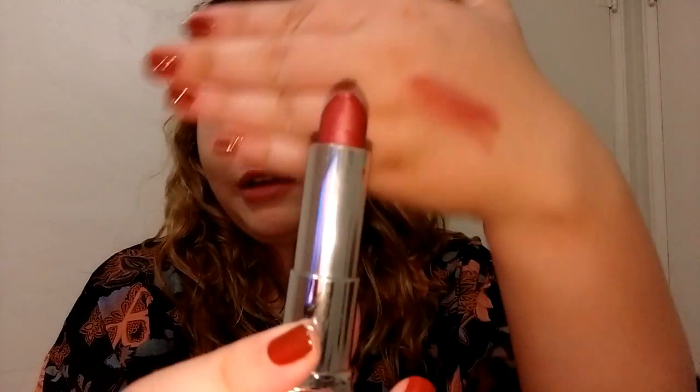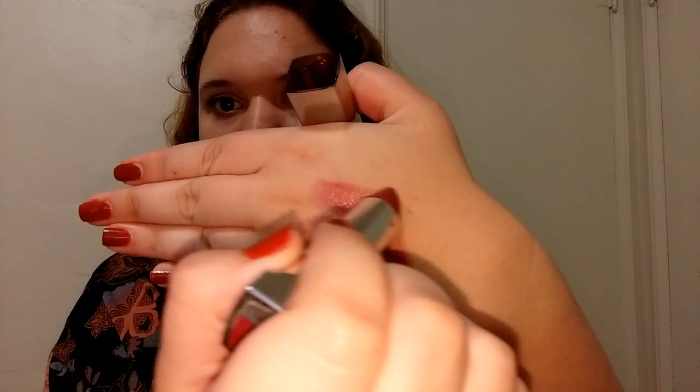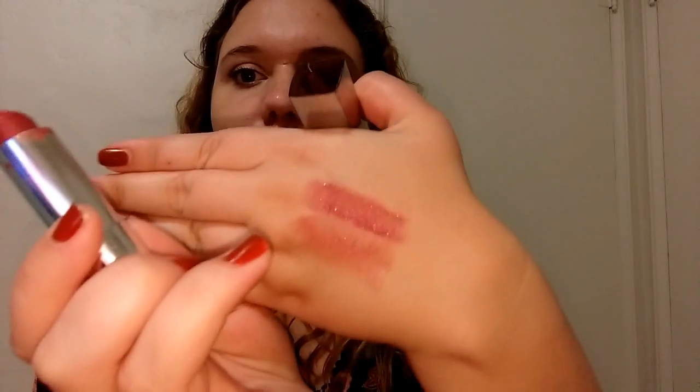The next one is Plum Shine, which is another glittery one. This is the one that smells like Fruit Loops — the really sparkly ones tend to smell like Fruit Loops. It's a browny-plum color with a lot of sparkle, which I really like.